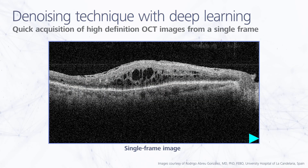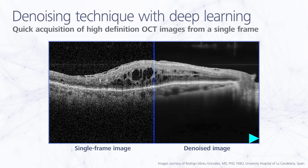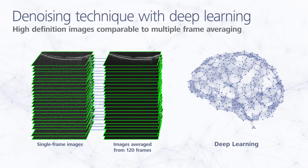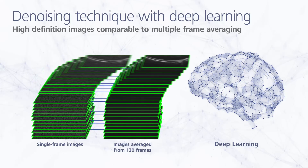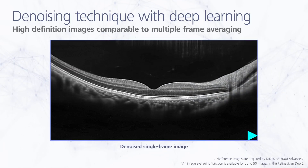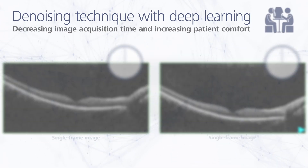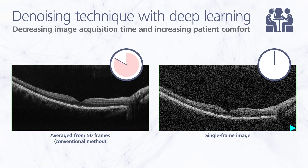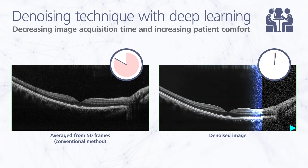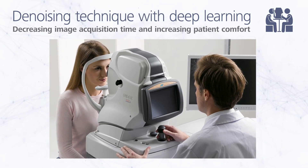B-scan denoising uses deep learning technology to automatically denoise the image displayed on the Navis EX viewer once B-scan acquisition is complete. The deep learning denoising system was trained on a large dataset of images averaged from 120 frames, and it produces high-definition images comparable to the multiple frame averaging technique. By generating a high-definition image from a single frame instead of averaging from multiple frames, the denoising function dramatically accelerates image acquisition, reducing examination time and ensuring greater patient comfort.